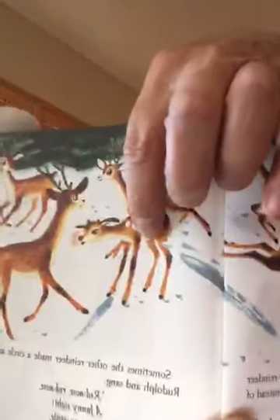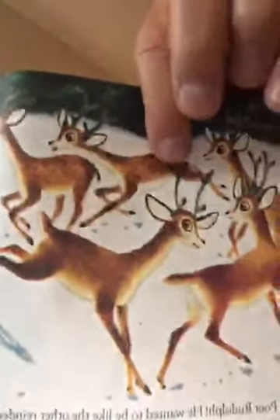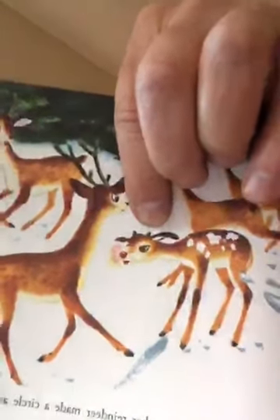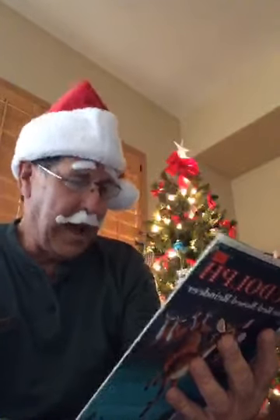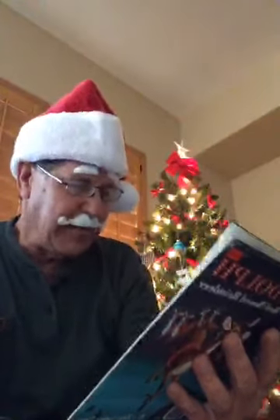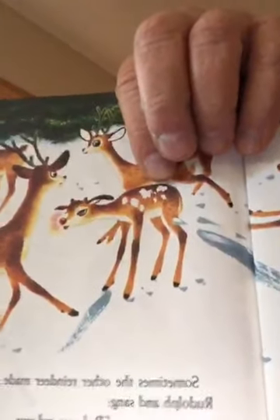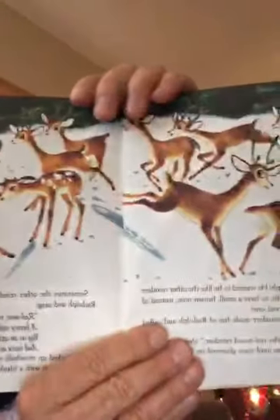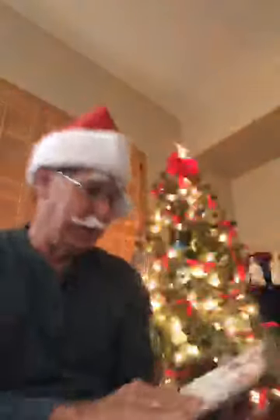Sometimes the other reindeer would make a big circle around him and sing a song. There's little Rudolph — he's smaller than the other reindeer — and look at all the other reindeer with their big antlers! They'd get in a big circle and start singing: 'Red nose, red nose, a funny sight — big as an apple and twice as bright!' Then they kicked up snowballs and laughed at him. That wasn't very nice, do you agree?